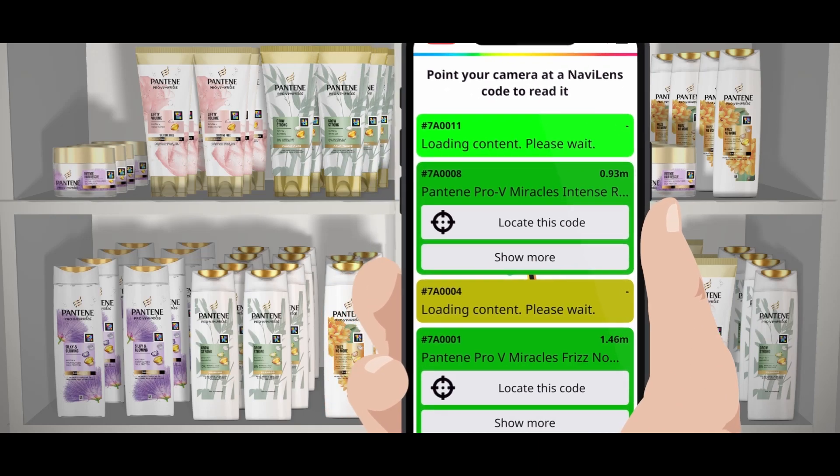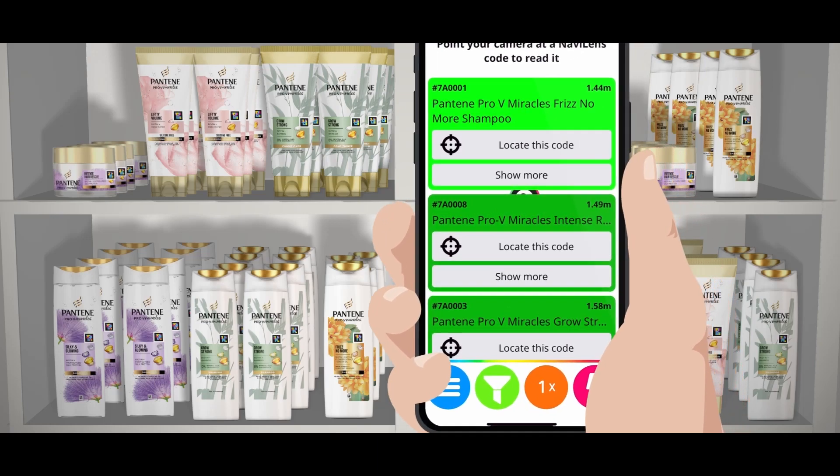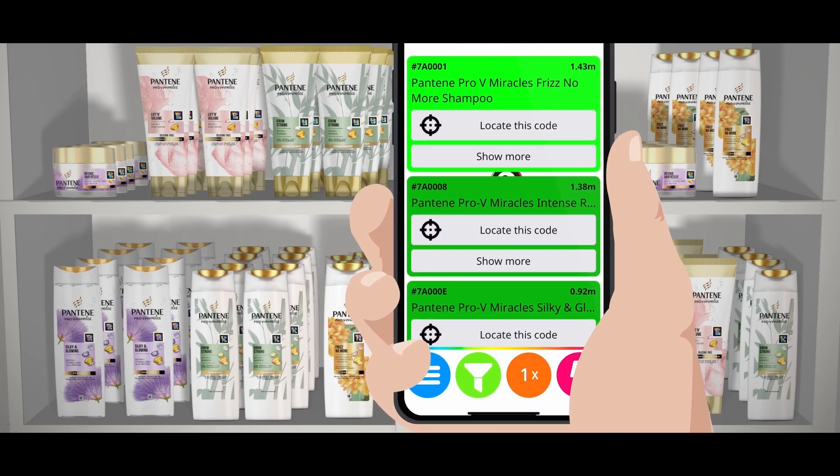Pantene Pro V Miracles Frizz No More Shampoo. Press the Show More button to see more information. Once your mobile phone has found a NaviLens code, the application will make a click sound and automatically tell you the name of the product.